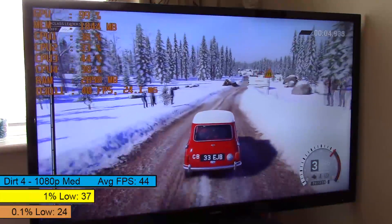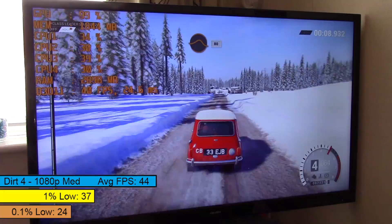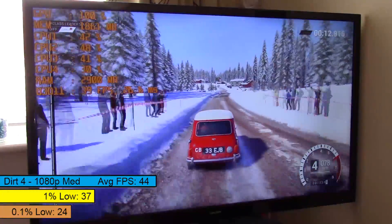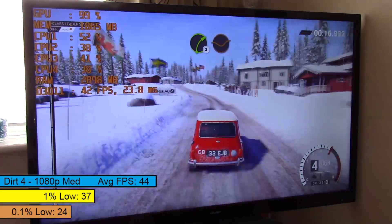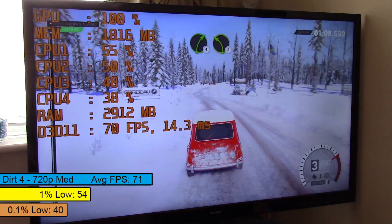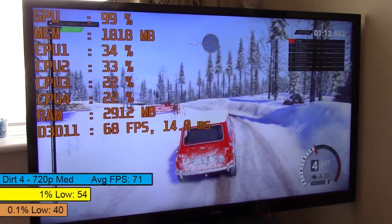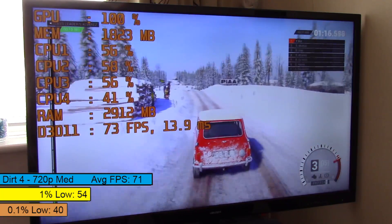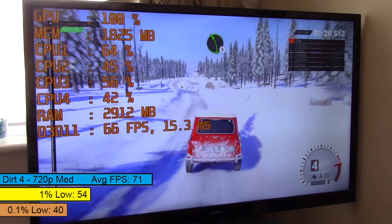The same can be said for Dirt 4 — it's playable at 1080p but will drop to the mid-30s on occasion. The average was taken from a few solo and team races, so the framerate will differ depending on the event, but the game is playable without having to turn the settings down. At 720p resolution things were best, with a buttery smooth 71 frames per second on average and increased percentile numbers. There wasn't much stutter, if any, and our APU is holding up well even on slower, cheaper RAM.